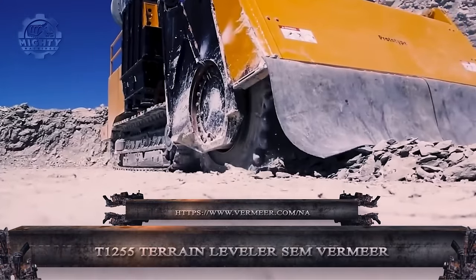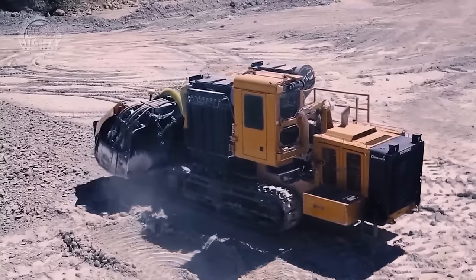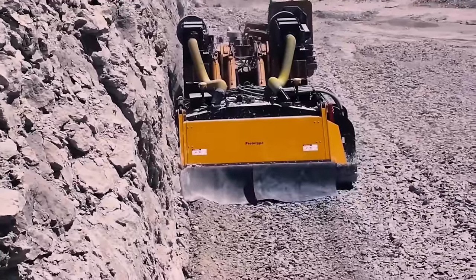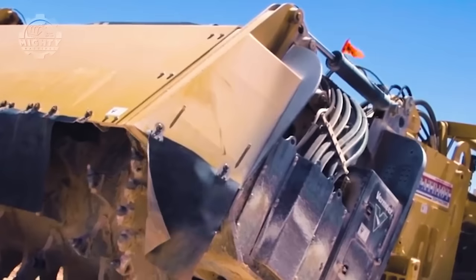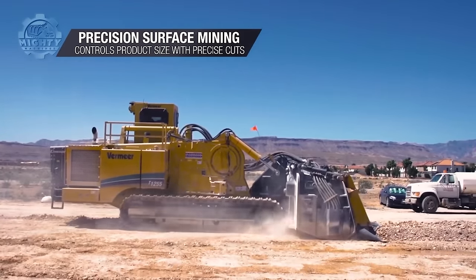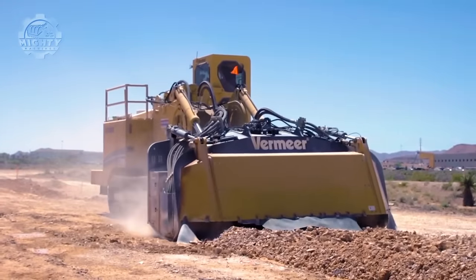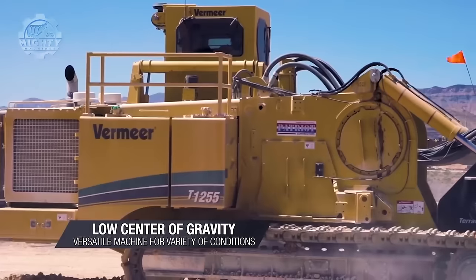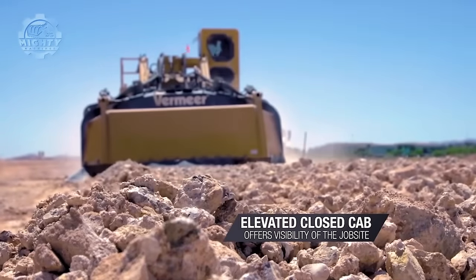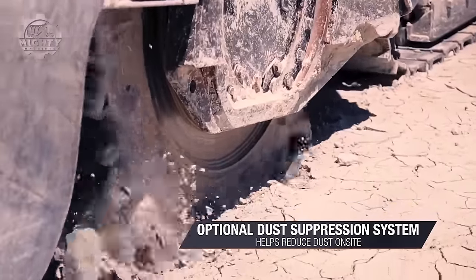For surface excavation and site preparation work, the Vermeer T1255 Terrain Leveler is a formidable tool that performs well in surface mining and civil building projects. It is available in two primary configurations: direct drive and chain drive. The direct drive option's single-sided connection makes it possible to cut closely along vertical high walls — a big benefit where blasting techniques are prohibited by noise laws, environmental concerns, or proximity to existing structures. The chain drive's double-sided connection is ideal for conventional head-on cutting applications. Both options provide maximum cutting depths of 27 inches.